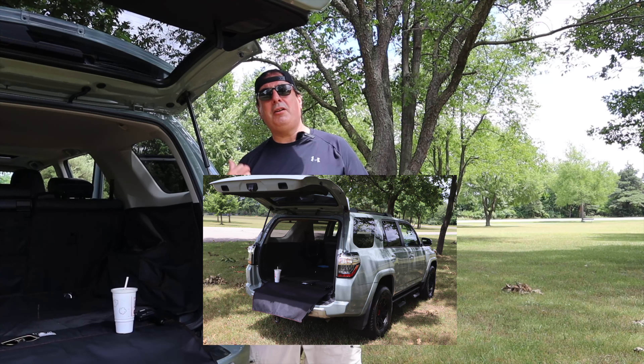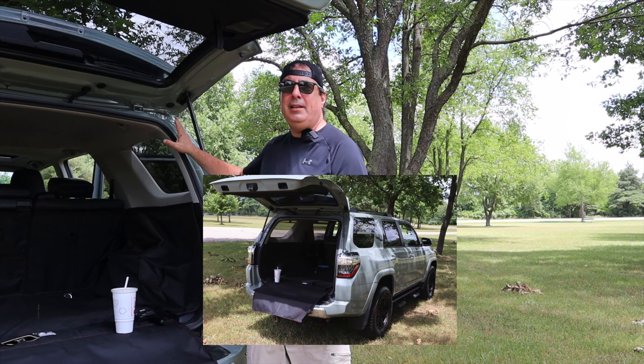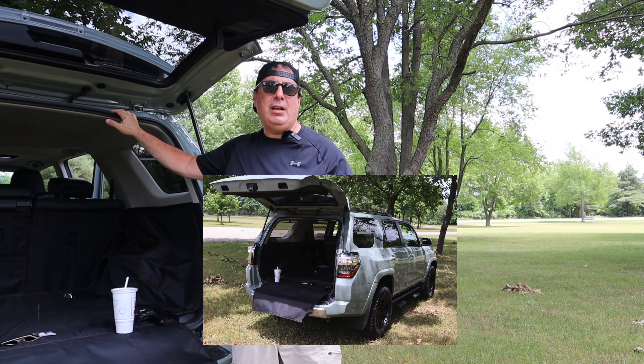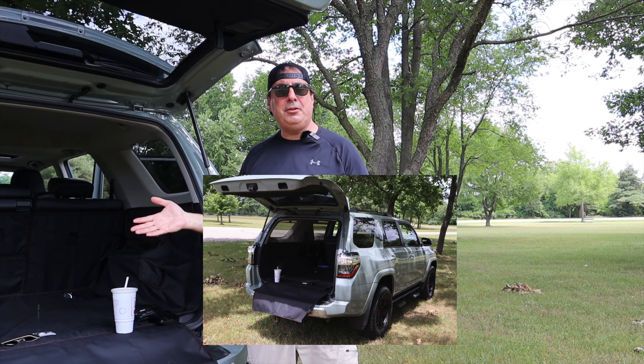People with newer design trucks all come to look at this truck. We took it camping and all the campers came by to look at it — they love the color, they love the truck. You can say Toyota hasn't changed the design since 2008 or 2009, but you know what? It's a timeless design, it's a good-looking truck. They got it right.